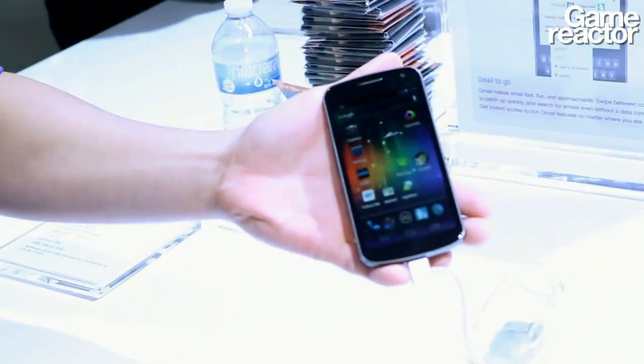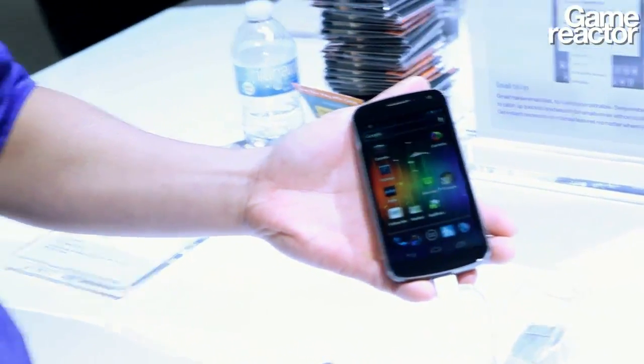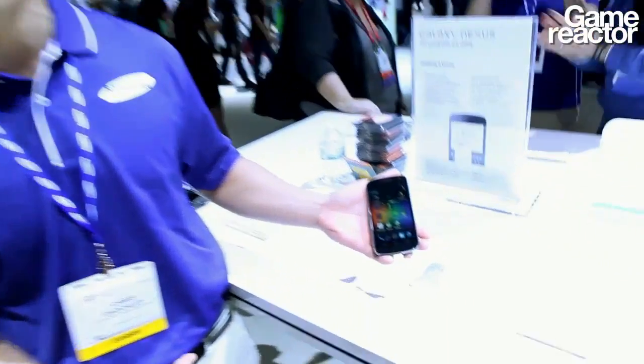Chris from Samsung is going to demonstrate the Galaxy Nexus for us. Here we have the Galaxy Nexus, new from Samsung. It's the latest and greatest from Android with the operating system Ice Cream Sandwich 4.0. The great spectacular thing about the Galaxy Nexus is really going to be around the screen, the speed, and the experience of the device.